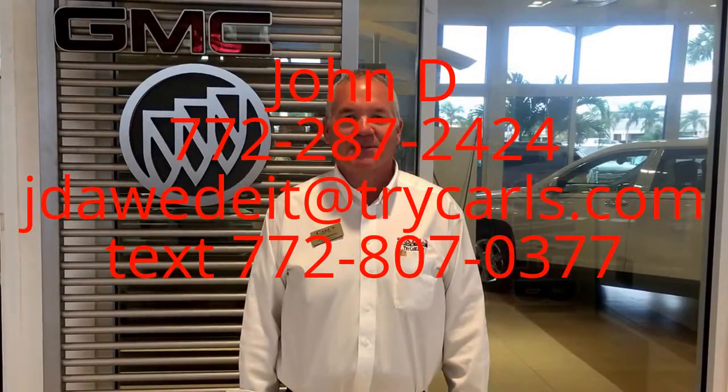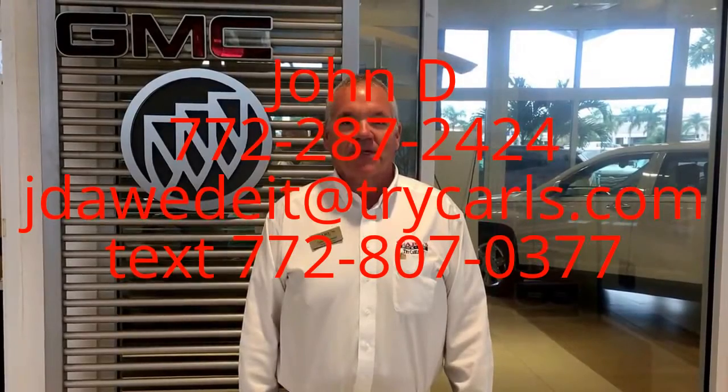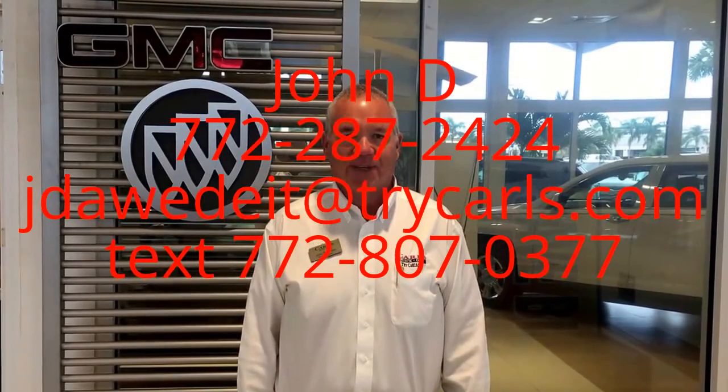Hi, this is John D from Carl's Buick GMC. I just want to thank you for watching the video. Please feel free to give me a call, email, or even text me with any questions you may have. And when you come in, please ask for me, John D. Thank you.